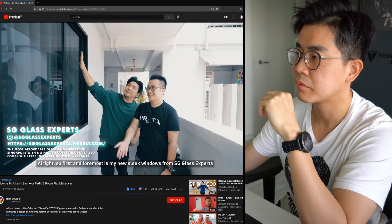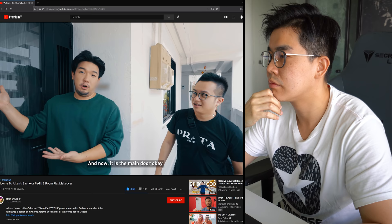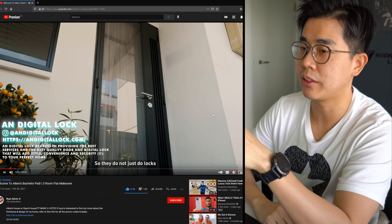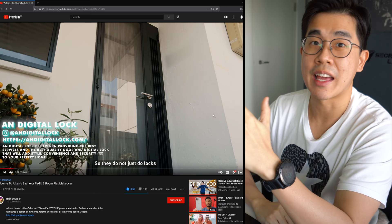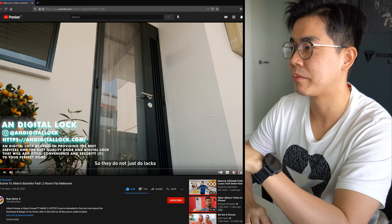First up are his new sleek windows from SG Glass Experts - they are really quite the expert. It's a bit tilted so you can't really see through to the outside. And now the main door from Undigital Lock. They replaced the HDB gate with this glass door - a bit unnecessary if you ask me. There's the additional cost since it's outside, condos don't even have a gate, and the cleaning and maintenance is another headache.